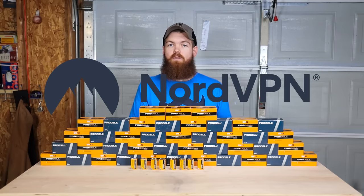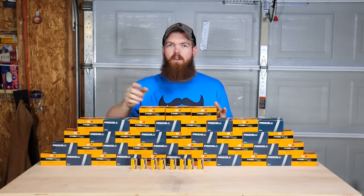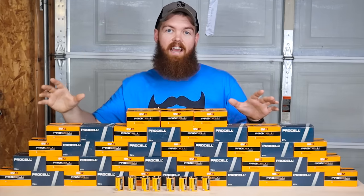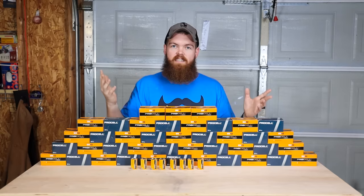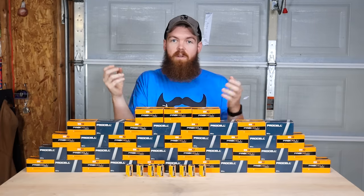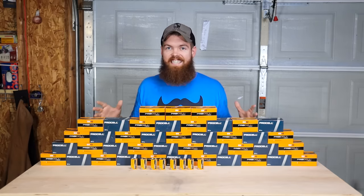NordVPN — if you don't know what a VPN is, it stands for Virtual Private Network. Basically what they do is encrypt your data to keep it safe. Let's say you're at a hotel, a McDonald's, or anywhere with a public Wi-Fi connection. If you're connected to that public Wi-Fi without any VPN — no encryption, no protection — and a hacker is also on that network, they can get your credit card information, social security number, whatever you have on your laptop or phone. If you have a VPN, all that data is encrypted so nobody can access it. That's number one: keeping your data safe. Number two: NordVPN has over 5,500 servers across 60 different countries.